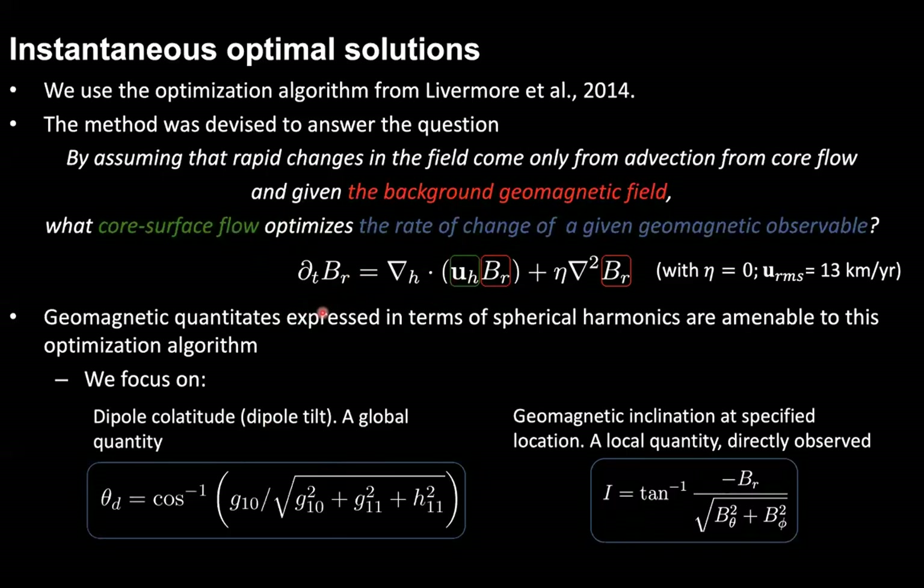In this study, we focus on temporal variation of the dipole tilt and of the geomagnetic inclination, which is the actual observable used together with declination in paleomagnetic studies to calculate the VGP location. For instantaneous solutions, we consider the diffusion-free approximation — neglecting the diffusion term in the induction equation — and an energetic bound prescribing the root mean square of flows at the top of the core to be equal to 13 kilometers per year. This value is used in previous studies such as Livermore et al. and is motivated by recent core flow inversion studies.